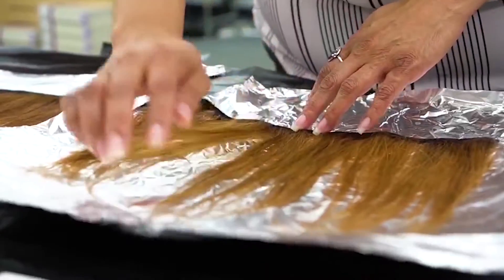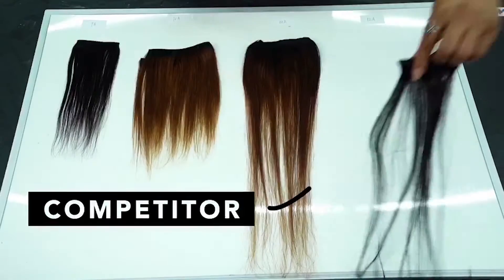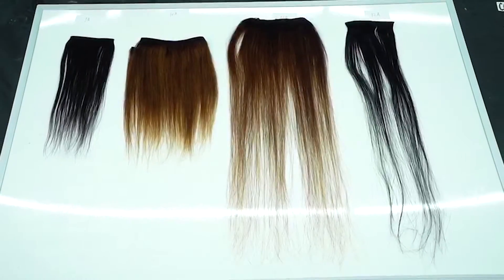What was the outcome? Our hair had little to no shedding or breakage compared to our competitors, which had obvious breakage and shedding at the end. Our hair also ended up being soft to the touch compared to our competitors, and with no tangles.